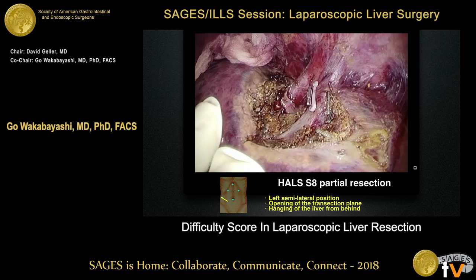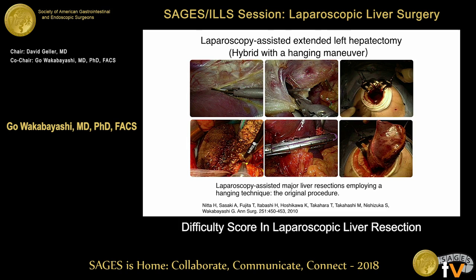Both veins are nicely visualized with hybrid technique. We studied hybrid technique for donor hepatectomy because we felt it was safer. But now we shifted towards a totally laparoscopic approach, because a hand sometimes obstructs your view. I think the clear view is much safer and easier to do things.